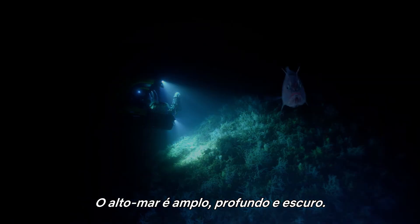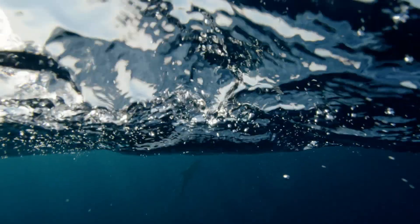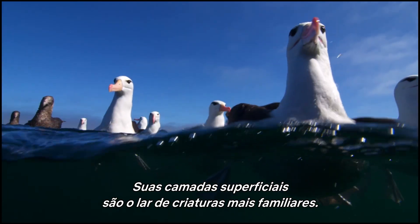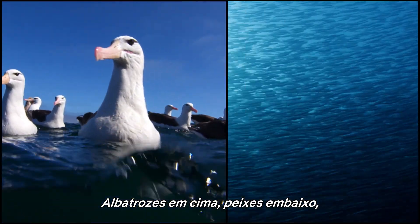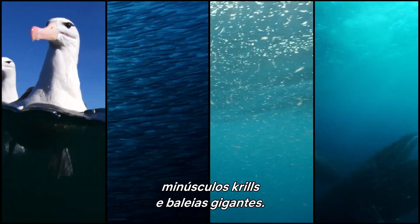The high seas are vast, deep and dark. The surface layers are home to more familiar creatures: albatross above, fish beneath, tiny krill, and giant whales.